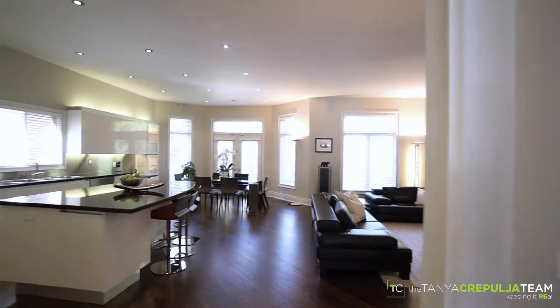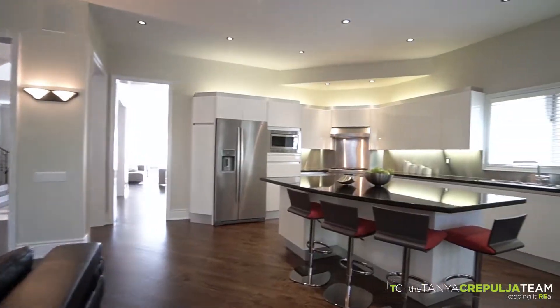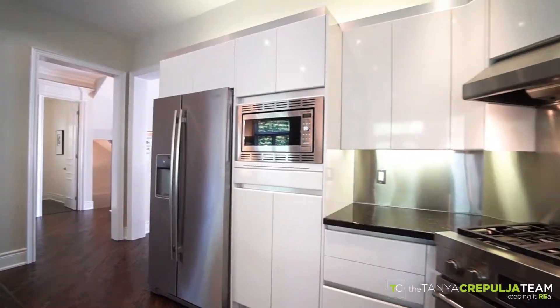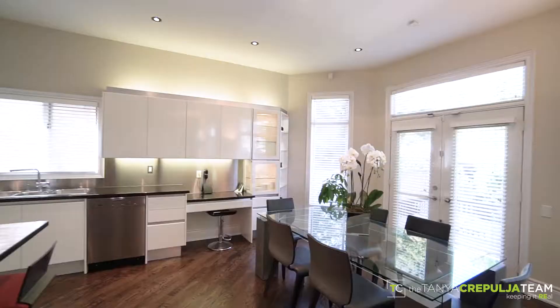A custom Cameo kitchen offers a contemporary style with quality workmanship and clean lines, completed by a stainless steel backsplash, premium appliances, granite counters, generously sized centre island and breakfast area.